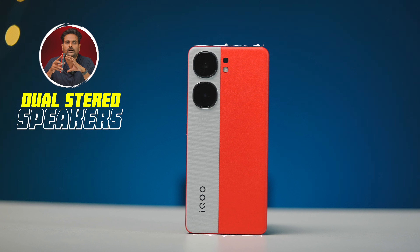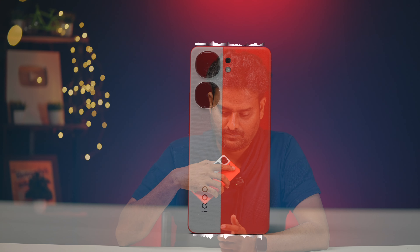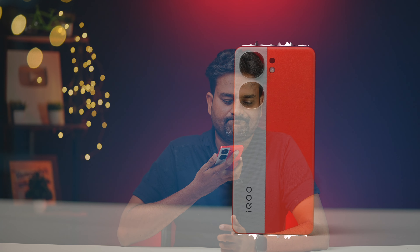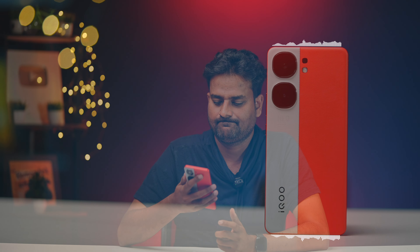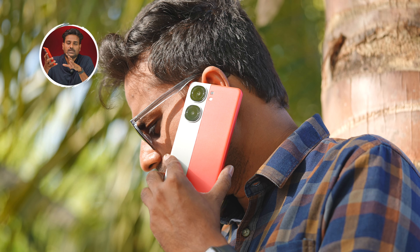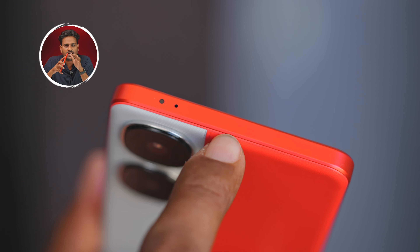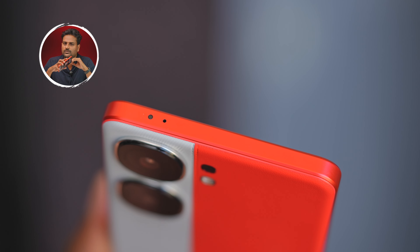The speaker system features dual stereo speakers. The speakers are loud and crisp, and are comparable to the OnePlus 12R, with the 12R being slightly better. There are no issues with call quality. The in-display fingerprint scanner is very fast and accurate. An IR blaster is also present, just like on the OnePlus 12R, so you can operate devices directly from the phone.